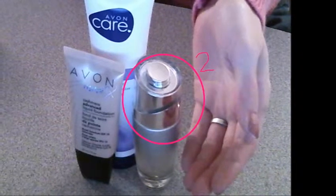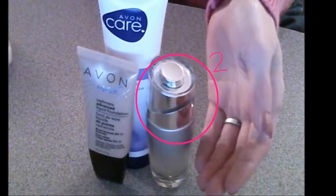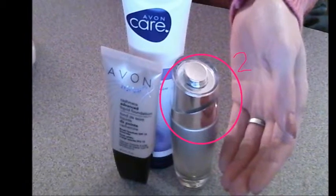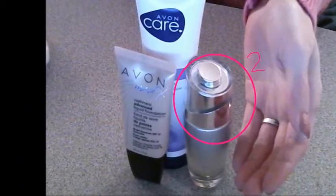After I rinse that off my face, I like to use this — a new clinical resurfacing expert. It's a smoothing fluid and it basically prevents wrinkles. You put it in the areas where you find you're getting wrinkles the most, usually just the creases alongside the nose and the mouth and on my forehead.